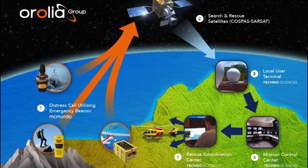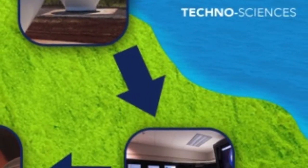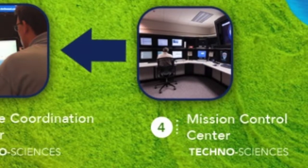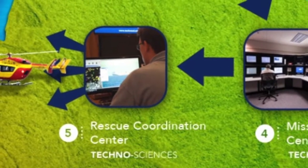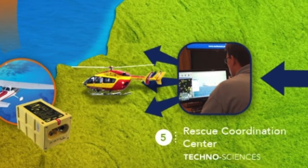From there, the signal is processed and relayed to a National Mission Control Centre, or MCC. And finally, the alert and location information are sent to a Regional Rescue Coordination Centre, or RCC.